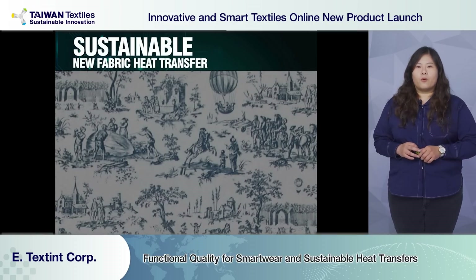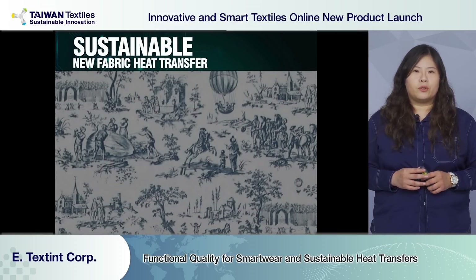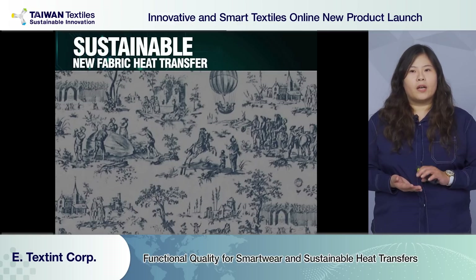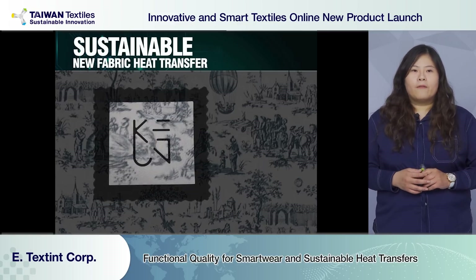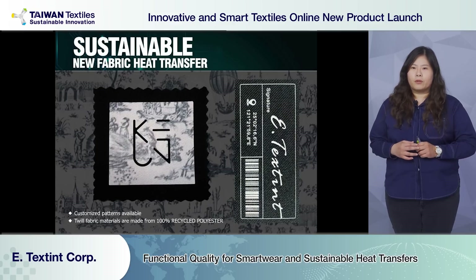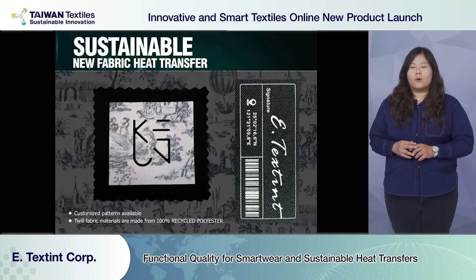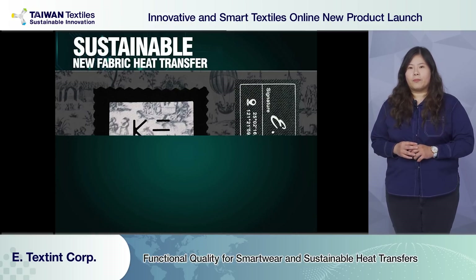Sustainability is a core value to all brands. We use 100% recycled polyester fabric as a base, then digitally print the patterns designed. When developing, we suggest our clients to use woven with non-stretch fabric.